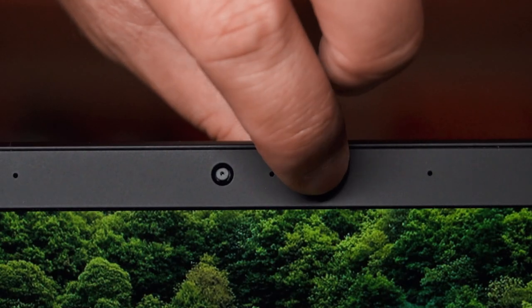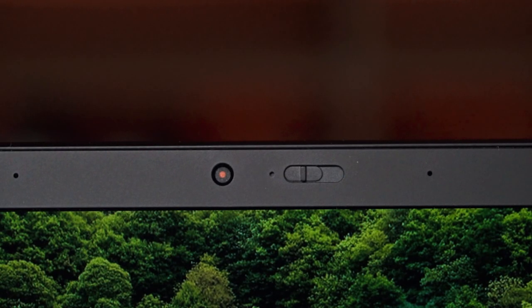It comes with a 720p webcam. You can configure it with an IR version for Windows Hello. Both webcams include a privacy shutter — a physical shutter goes over the lens and turns red to indicate it's covered, so no blue tack or electrical tape needed. This is the unedited recording from the 720p webcam so you can judge the video and audio quality yourself.